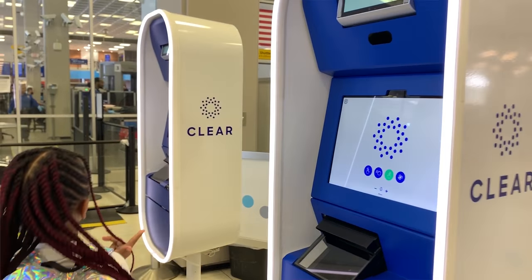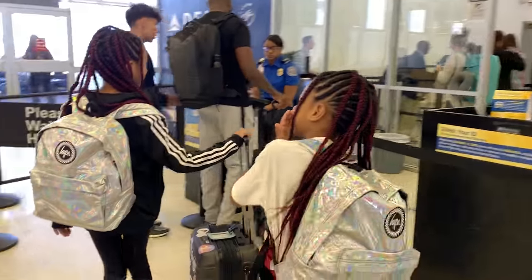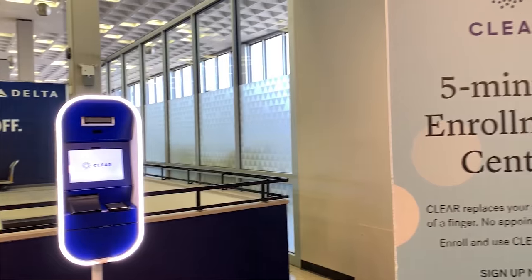Without TSA Pre, Global Entry, and CLEAR, you're not likely to get through airport security at a busy airport in less than eight minutes. But here's a checklist for everyone: Take off your hat and sunglasses before you enter the security line, as they interfere with the agent's ability to identify you. Have your ID and boarding pass in hand as you approach the line — if you have CLEAR, you won't need ID but you'll still need your boarding pass. Having everything prepared means you won't be fumbling at the front of the line.